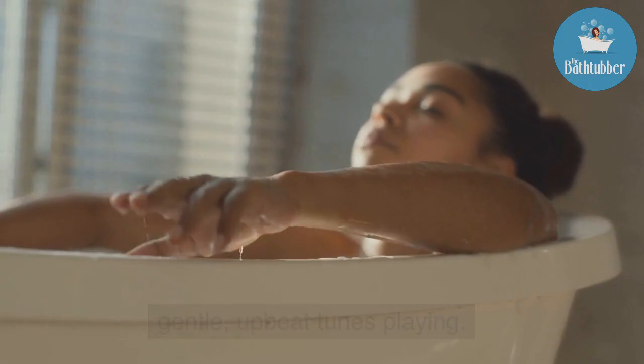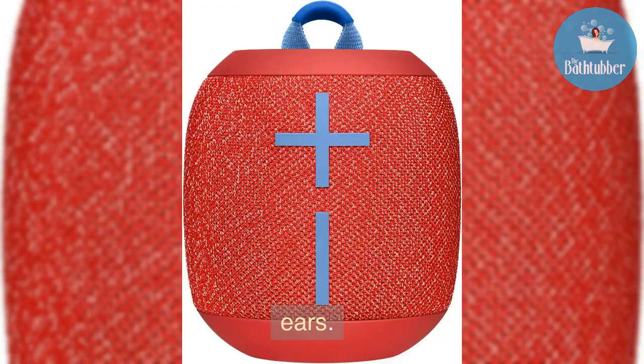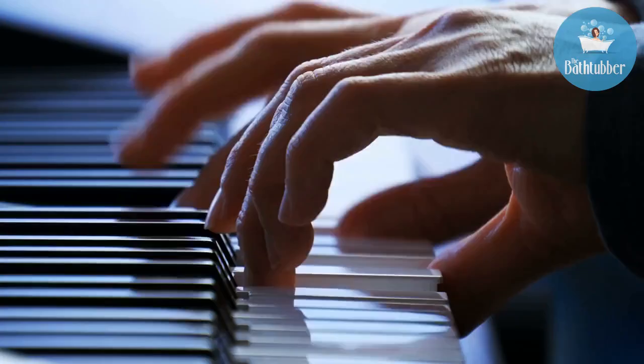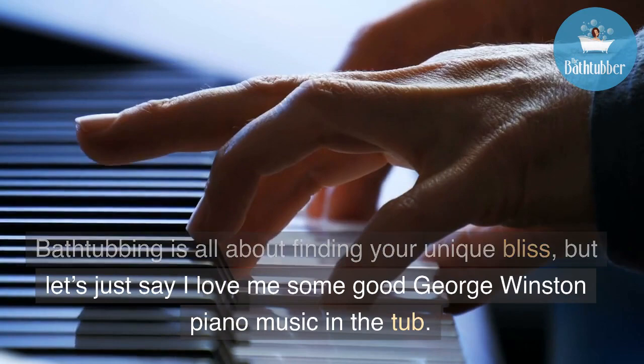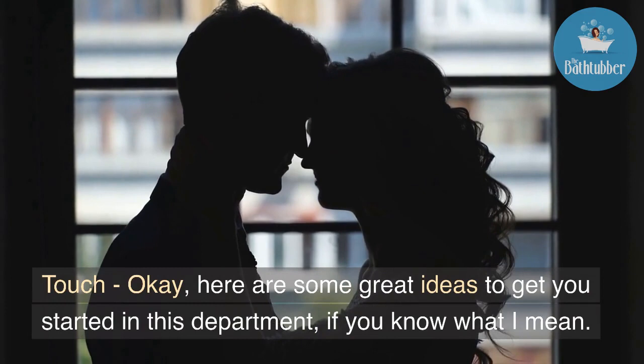Next, let's talk about sound. You want to have some gentle, upbeat tunes playing. If you don't have a waterproof speaker in your bathroom, you can use Wonderboom 2 by Ultimate Ears. Bathtubbing is all about finding your unique bliss — personally, I love some good George Winston piano music in the tub.